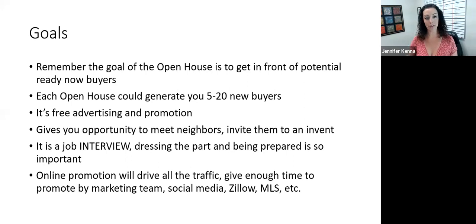We'd love to sell the house — if somebody happens to walk through that it's perfect for them, that's awesome. But it's also a little bit of a needle in a haystack. A lot of times if somebody is coming through the door, we might get, let's say, 20 people. Well, we can only sell it to one of those 20. So each open house could generate you maybe five to 20 new buyers.